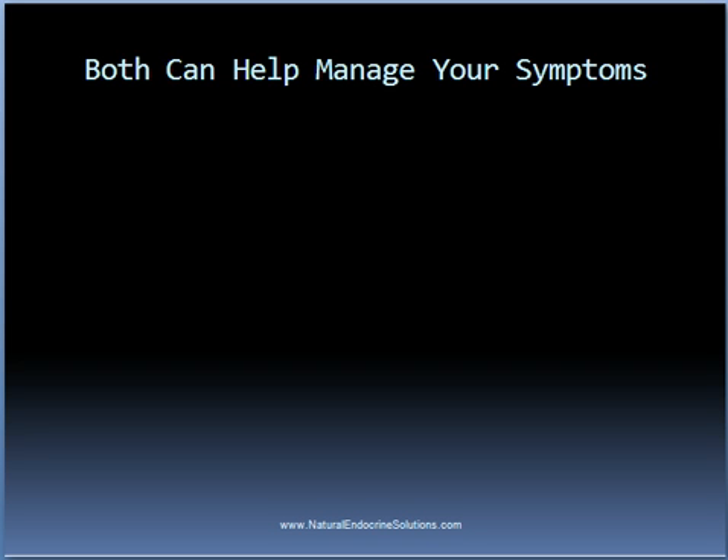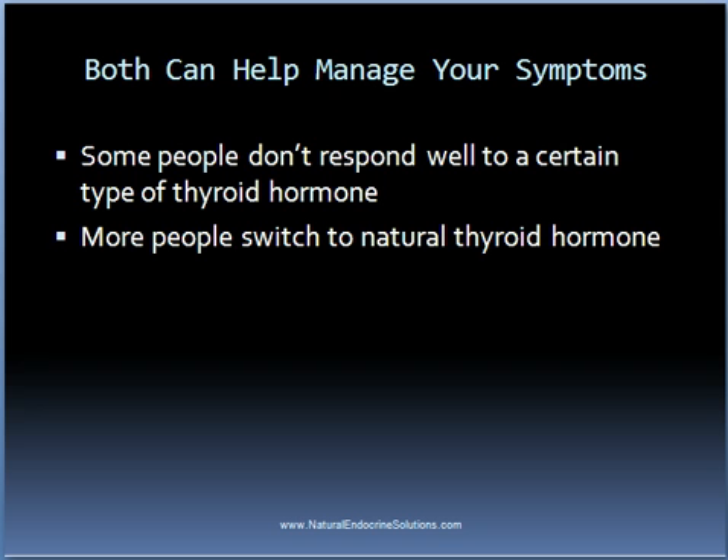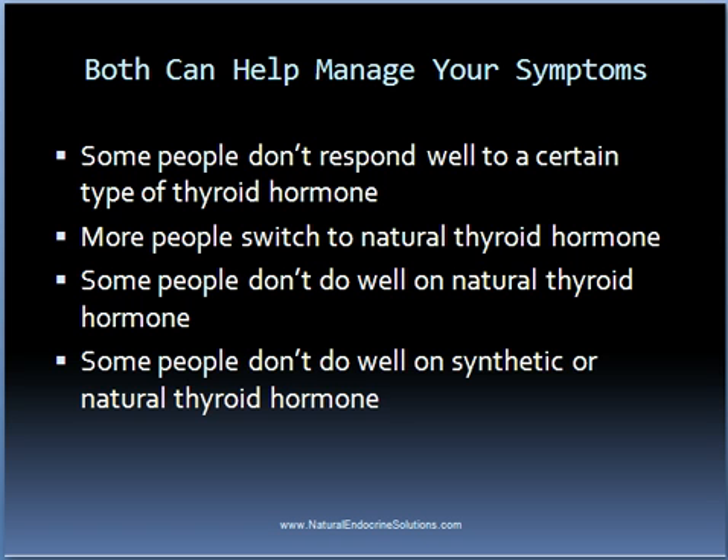Both synthetic and natural thyroid hormone can do an excellent job in managing one's hypothyroid symptoms. However, there are some people who don't respond well to one type of thyroid hormone but do better while taking the other form. It seems more common for people to switch from synthetic thyroid hormone to a natural form, as many on synthetic thyroid hormone get some relief but still don't feel as good as they should. On the other hand, some people don't do well on natural thyroid hormone and do better on synthetic.